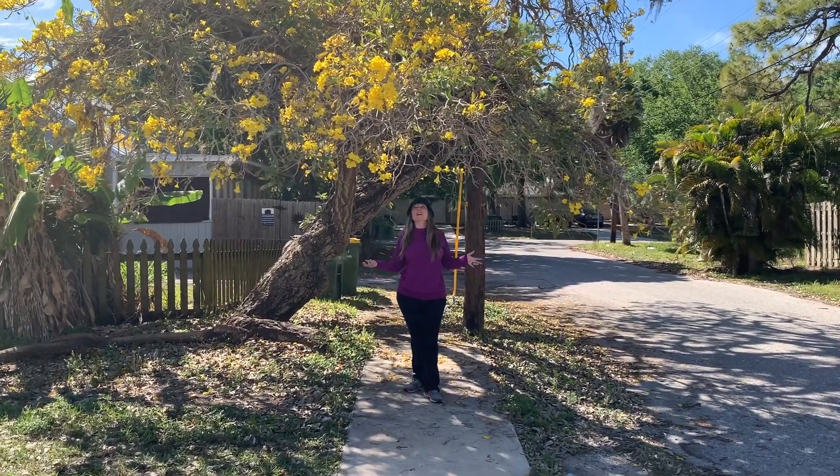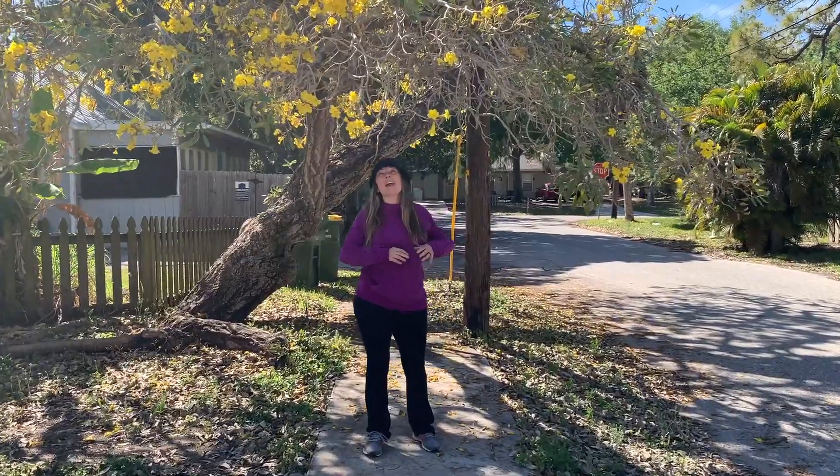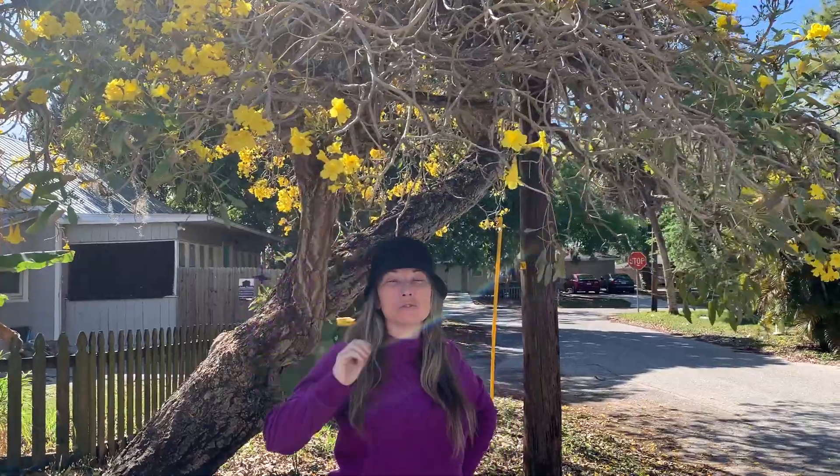Hi friends! Today is a beautiful early spring day here in Southwest Florida and all around town we have these gorgeous yellow trees blooming. I would love to introduce you to my friend the Tabebuia tree.